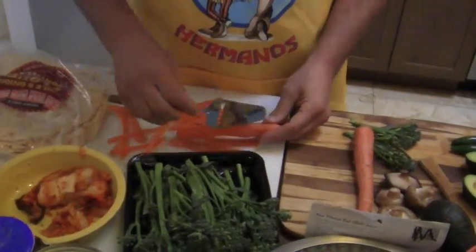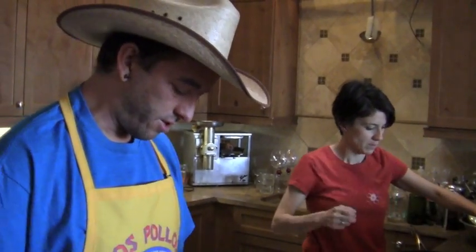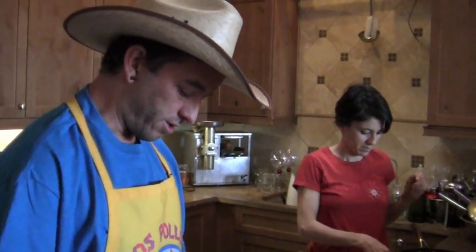I remember one of the first times we had this meal together. We were in Taos, New Mexico, and our friend Jay from Korea was here. We were at a little place called Dragonfly, and they had bibimbap on the menu for breakfast. So I was excited to be able to share that with Sonia.